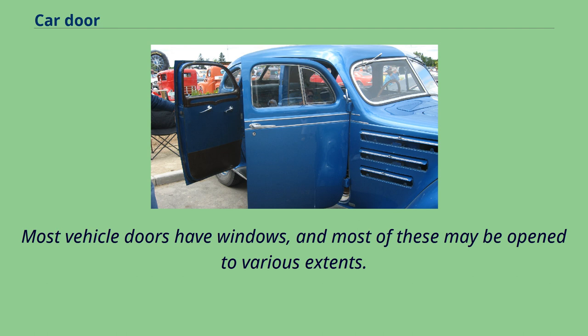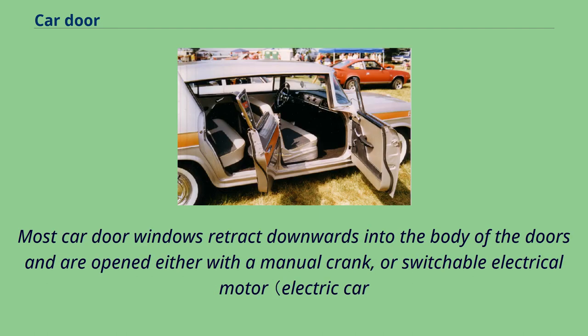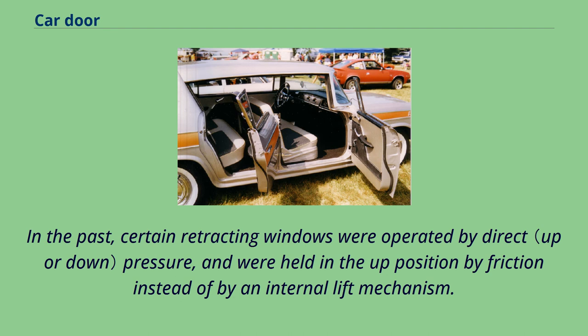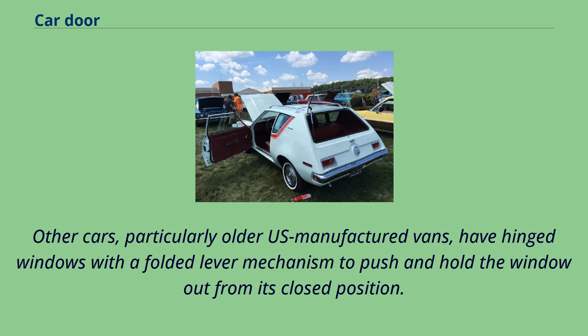Most vehicle doors have windows, and most of these may be opened to various extents. Most car door windows retract downwards into the body of the doors and are opened either with a manual crank or a switchable electrical motor. Windows other than the driver's window can usually be controlled at both the door itself and centrally by an additional control at the driver's position. In the past, certain retracting windows were operated by direct pressure and were held in the up position by friction instead of by an internal lift mechanism. Other cars, particularly older US manufactured vans, have hinged windows with a folded lever mechanism to push and hold the window out from its closed position.